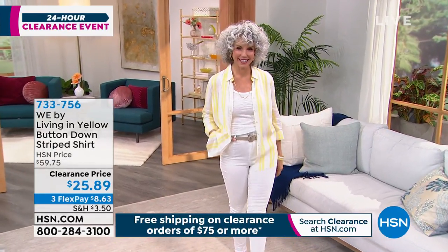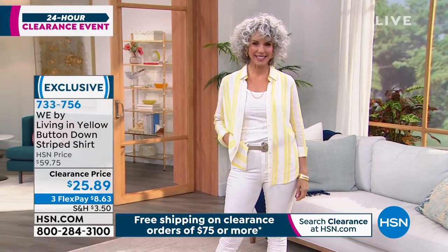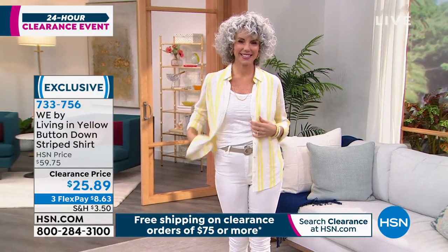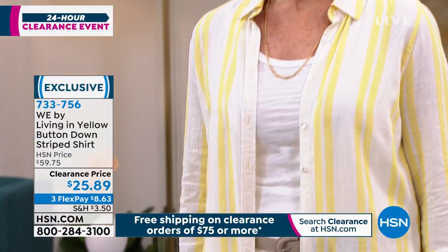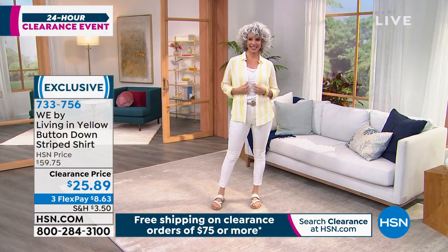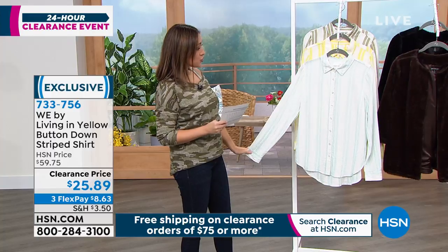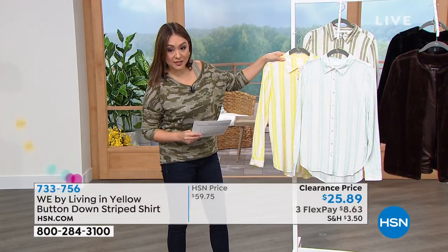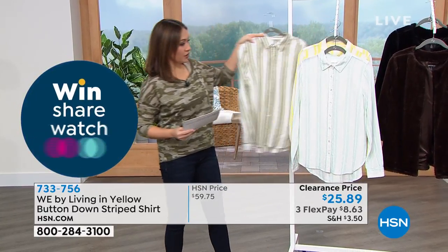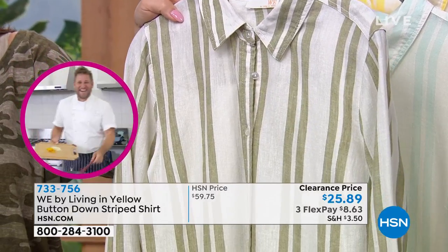This is the button-down striped shirt from WE. Look at the vertical stripes on Christina — vertical stripes mean a slimmer, taller look. The gorgeous yellow stripe she has on features dual button cuffs and button-front closures. You can leave it open as she has it or button it up. This was originally $60 — now just $25.89, more than half off. Other colors are blue stripe and sage. It's a slight high-low hem: 27.5 inches in front, 29 in back. Machine wash tumble dry, extra small through 3X.